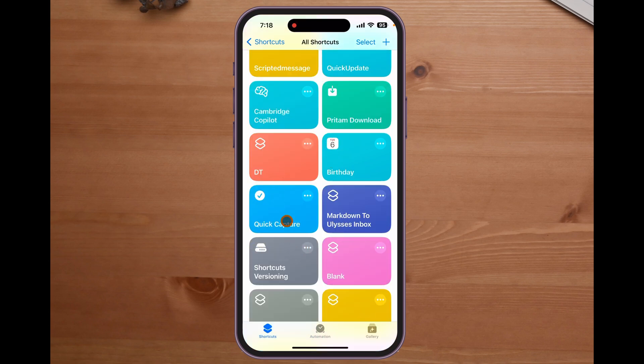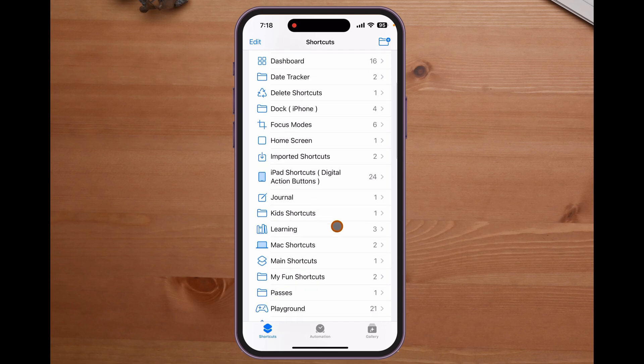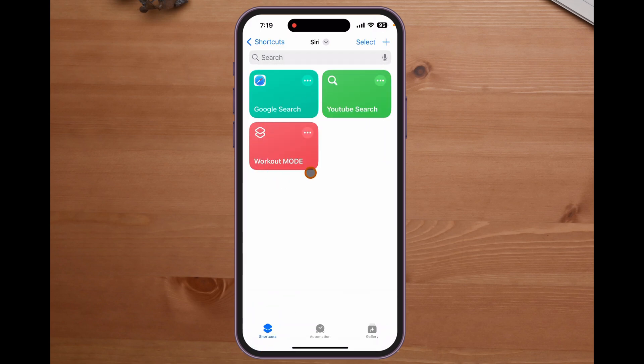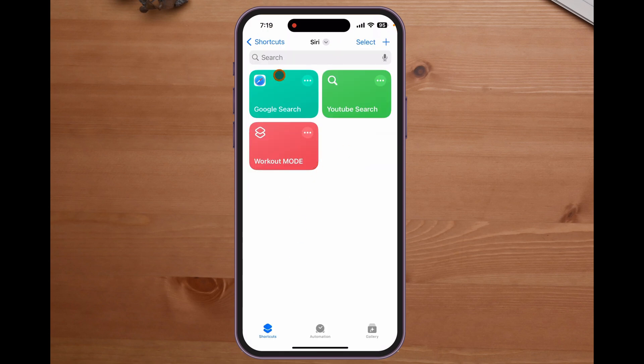To run a shortcut, all you do is call out Siri's name and say the shortcut name — say "quick capture," "birthday," or "DT" — and that's what pops up. Whether shortcuts work comes down to how much dialogue you have with Siri. The Google and YouTube search shortcuts work because she asks one question, I give the answer, and she runs it. Workout mode works because even though it opens many apps, there's no back-and-forth. It's only when she asks me a question, I answer, and then she asks me another question that you run the risk of your shortcuts not working.